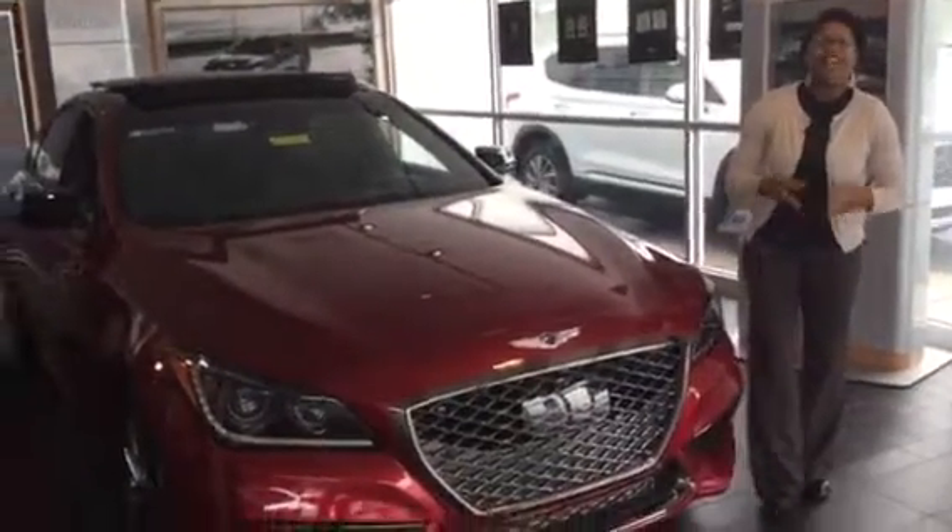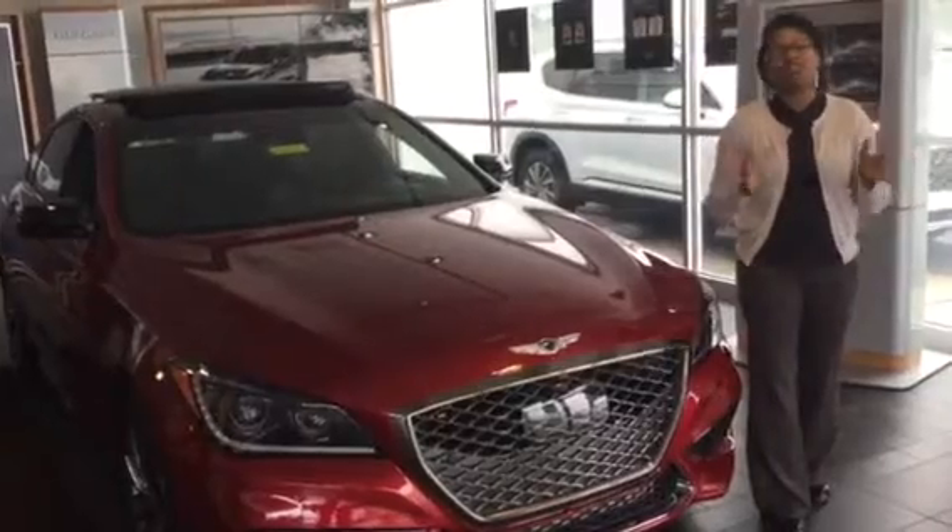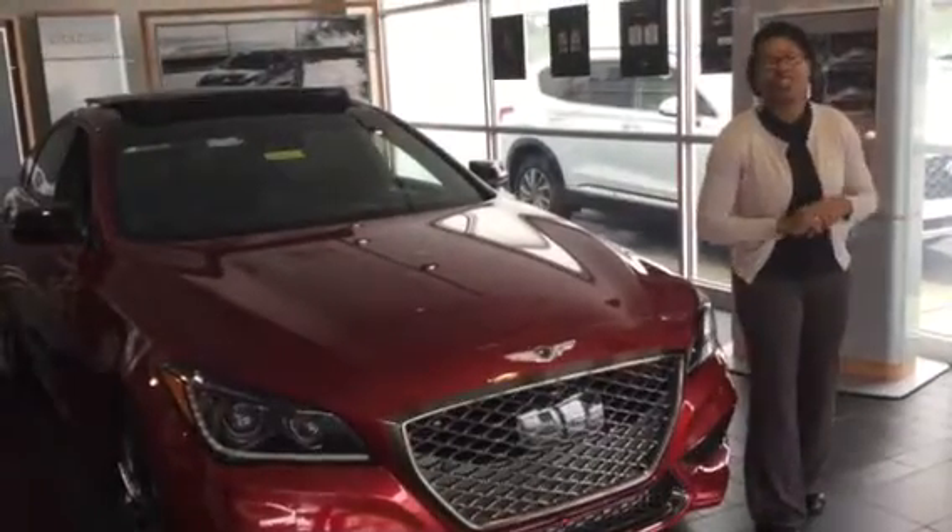Hi Donald, it's Christina right here at Tamron Genesis of Hoover. Wanted to let you know we have so many Genesis for you to choose from. This one right here is on our showroom floor.